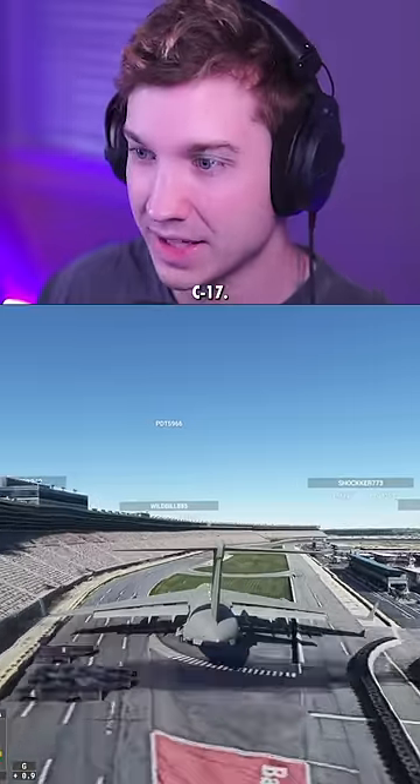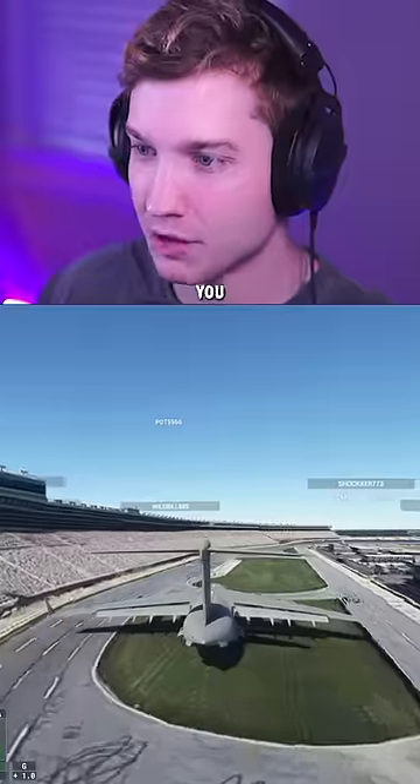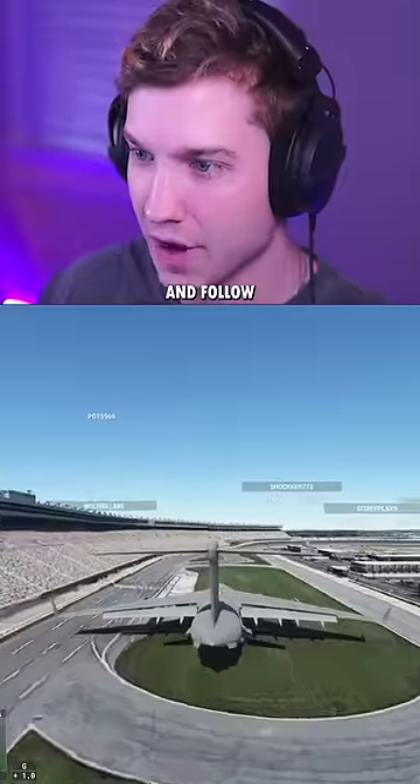As promised, here we are in a bigger plane. This is a C-17. If you guys like these videos, make sure you comment what plane you want to see next and follow so you don't miss the next one.